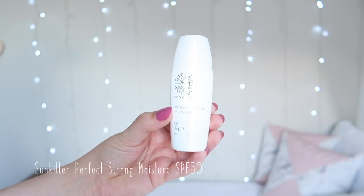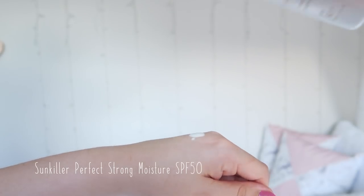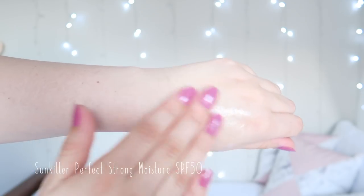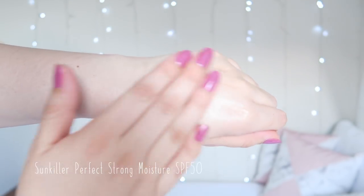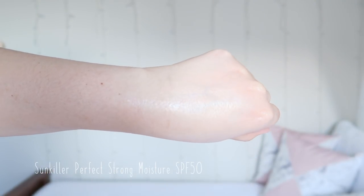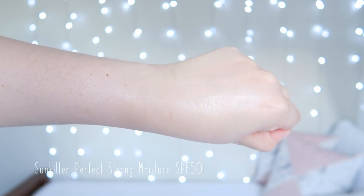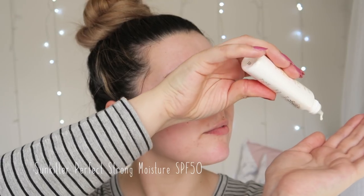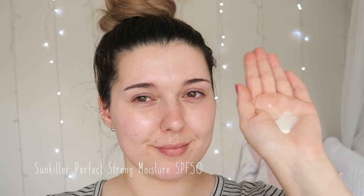The Sun Killer Perfect Strong Moisture is obviously a moisturising sunscreen. This formula is also marketed as sweat, water and sebum resistant. It works as a makeup base and is removable using your regular face wash. The ingredients list contains hyaluronic acid and collagen to keep the skin moisturised, and it does not contain alcohol, which is great for those with sensitive skin. The UV filters are octanoxate, octocrylene and uvenol A+. This is a great sunscreen for cooler winter weather or when I want my makeup base to stay looking super dewy and fresh.